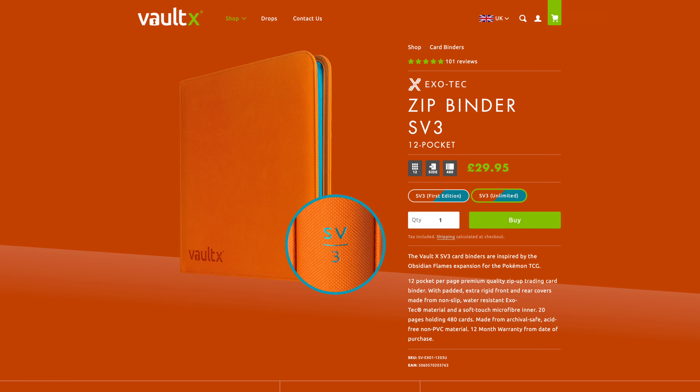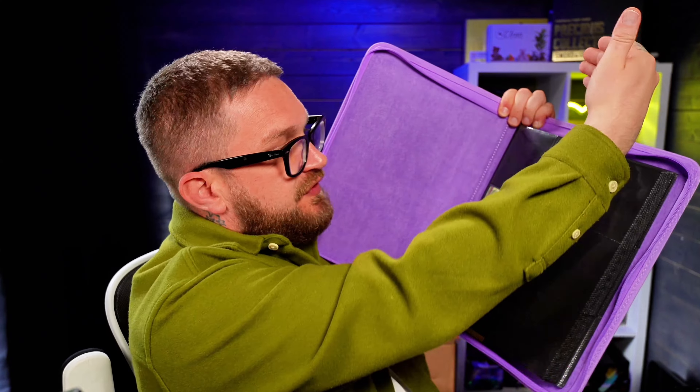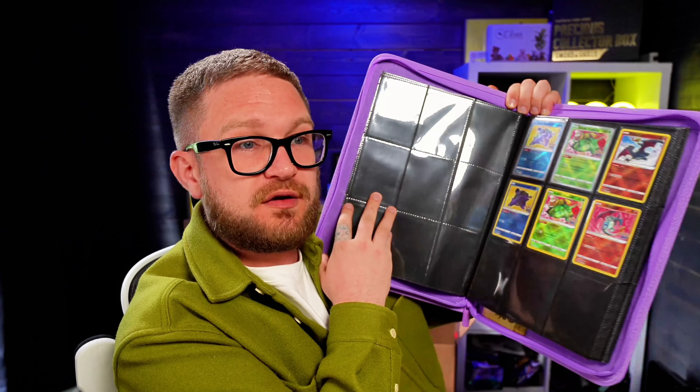For cards you really treasure and want to display, get yourself a proper binder. This one from Voltex is their zip binder — I highly recommend it. The zip keeps all dust and dirt out, and inside they've got nice backed pages that are side-loading, meaning you insert the card from the side. Side-loading is much better than top-loading binders, which can fill with dust from bookshelves. The Voltex ones are amazing — I'll put links in the description.